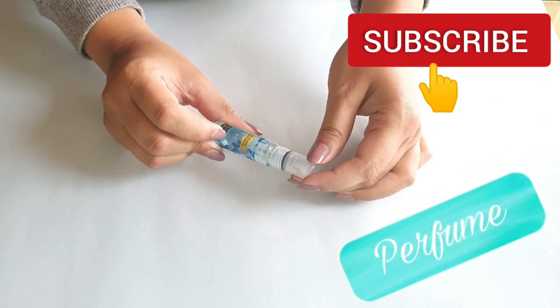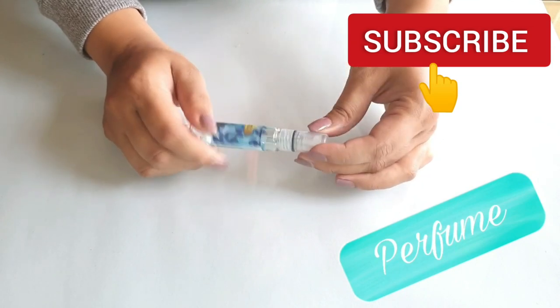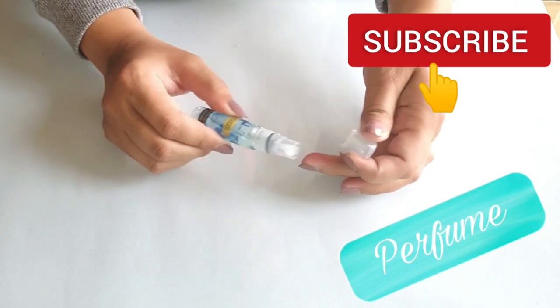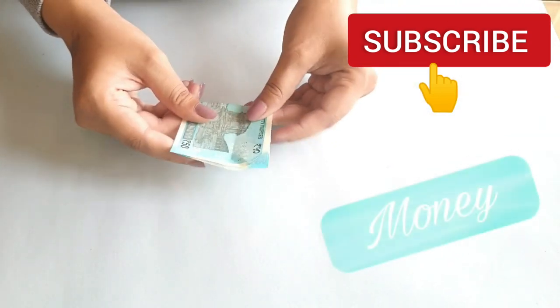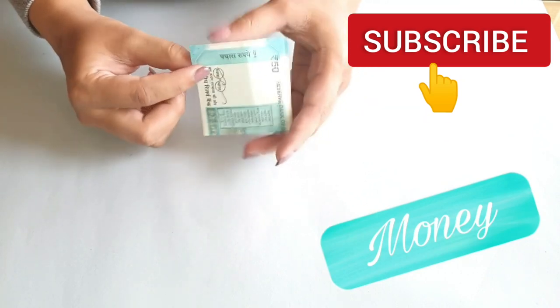The next thing that you will be needing is a perfume — this is a travel size small perfume. Just in case you feel you're getting a little too sweaty, or it's a very hot day, or if you have PE or exercise or PT period, you just need it.